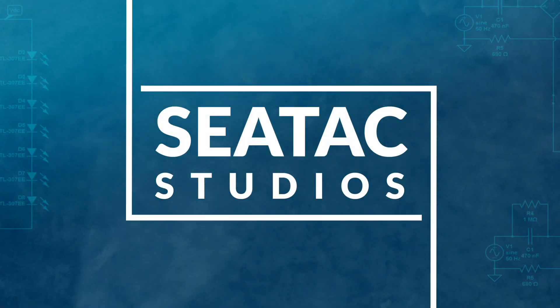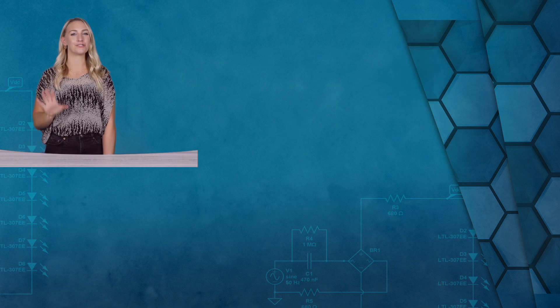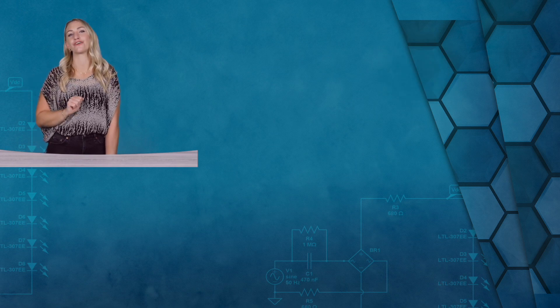I think that's about all the inspo that I've got for you today, but be sure to check out the rest of the new 2021 collection on Tech Lighting's website. And if you have any questions, feel free to reach out to your SeaTac rep. Let me know in the comments below what design element or fixture type you would like me to cover next. Thanks for watching, and I will see you here next time. Please like, subscribe, and hit that notification bell so you don't miss out on any future videos.